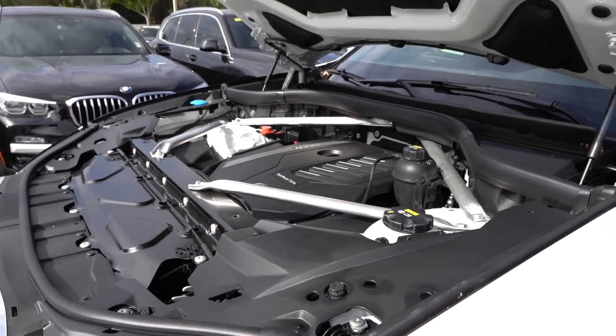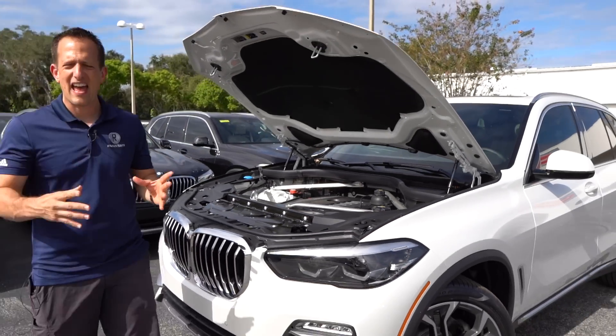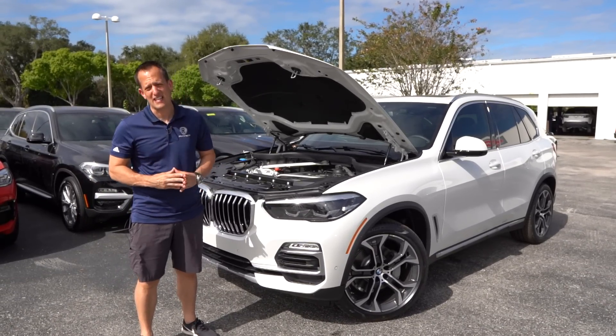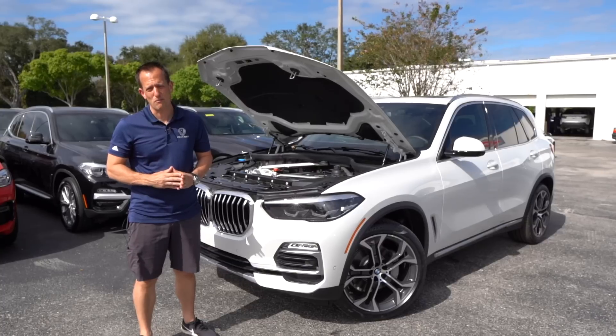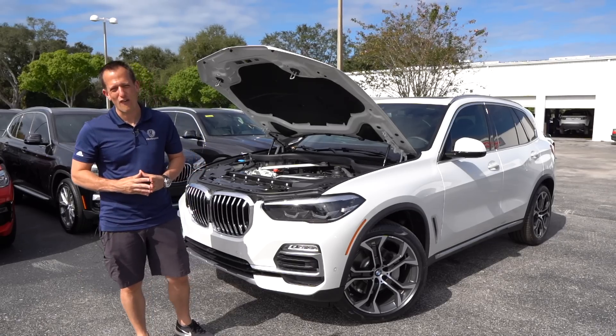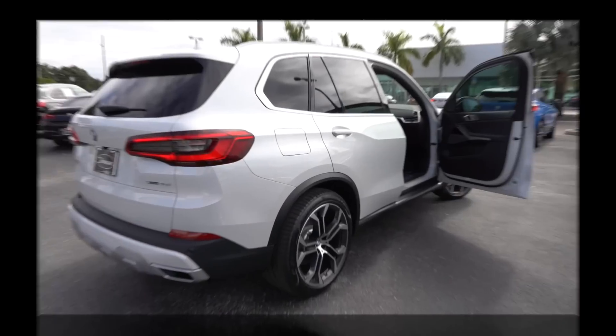For a mid-sized vehicle, I think that is a nice performance balance. If you want more, you can get the X5 on a different trim level with more power. But let's check out the interior and see how this X5 brings the luxury to you.